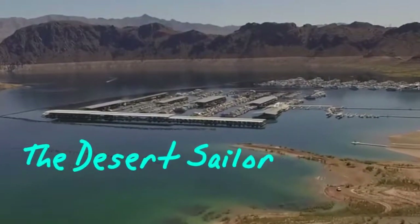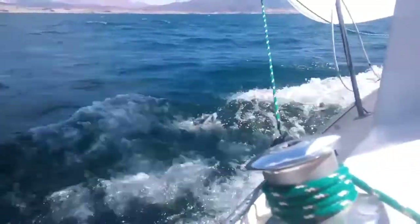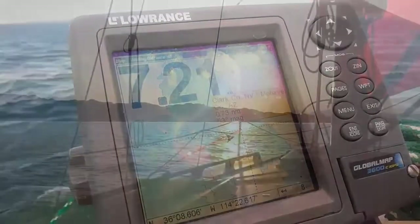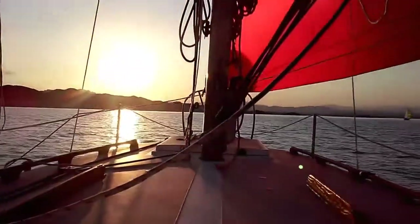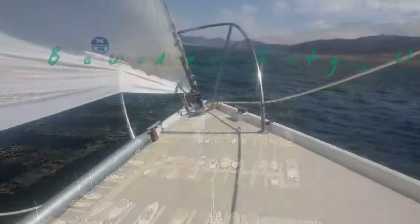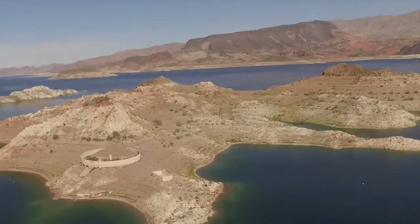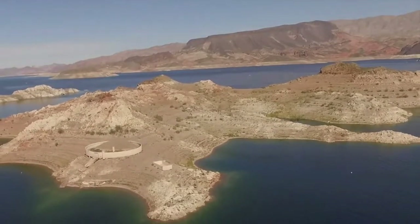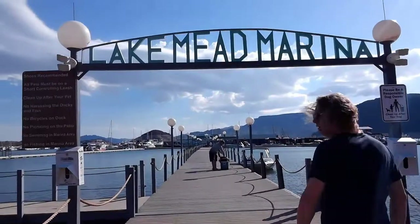Welcome to the Desert Sailor. We're Lake Mead sailing enthusiasts who want to share our passion for the sometimes wild and often serene personality of this fickle desert oasis. We're based out of the Lake Mead marina and hope to share our experiences discovering the many coves, marinas, and destinations this unique sailing experience has to offer. Hop aboard — let's go sailing in the desert.